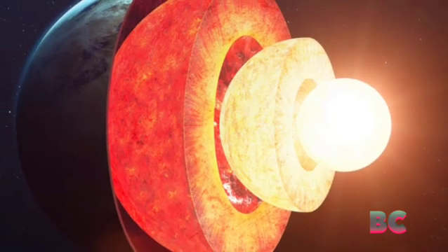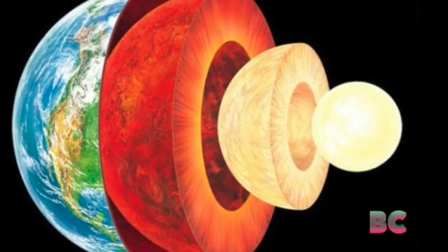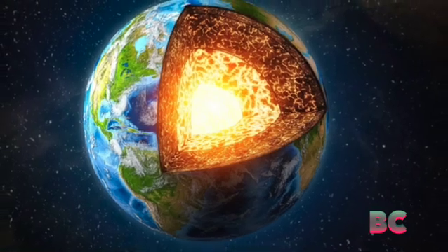Research shows there are little known chapters in that history, deep within Earth's past. In fact, Earth's inner core appears to have another even more inner core within it.